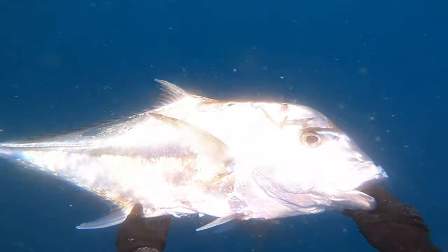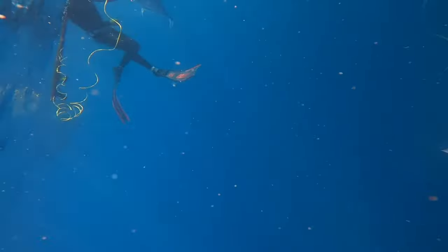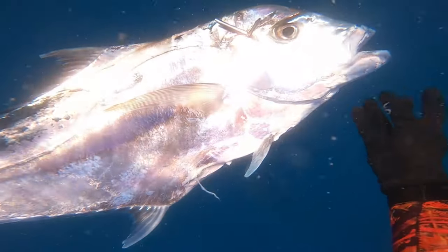Just admiring the beauty of these fish — the colors on them, the scars on their body, the contents of their stomach when we're gutting them — it's all a cool part.